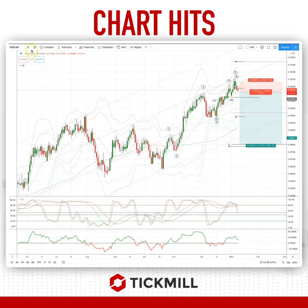Morning traders, Patrick Munnally here with another Tickknot charted. I want to draw your attention today to a developing opportunity in KiwiCAD on the daily time frame.